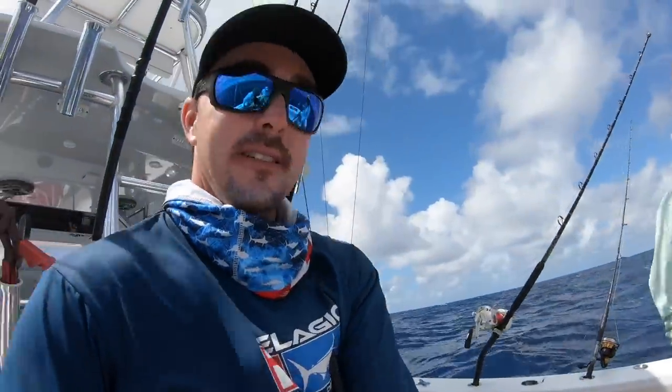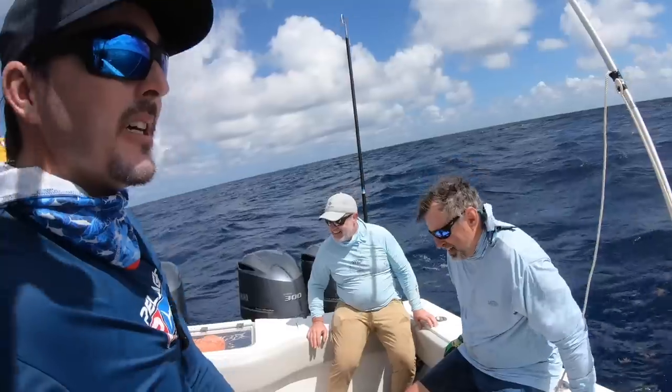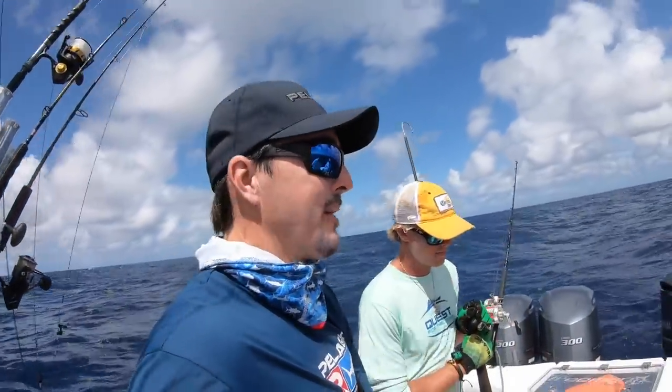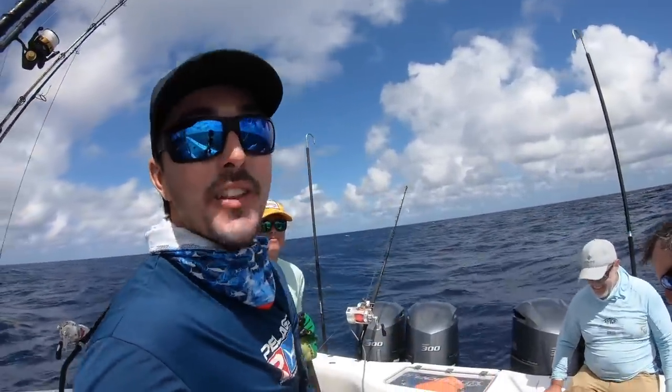Swordfish down — from the box, right there. Lifelong dream, Dan just said. Been up in Minnesota 20 years. Swordfish on the deck.